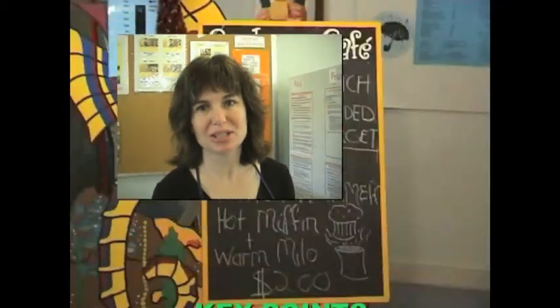We have a canteen committee that comprises a senior admin representative, the school admin officer, the canteen finance officer, the canteen manager, SRC, a parent rep, and a governing council rep. The canteens are actually just modelling day-to-day healthy eating habits that the teachers are busy trying to teach them.